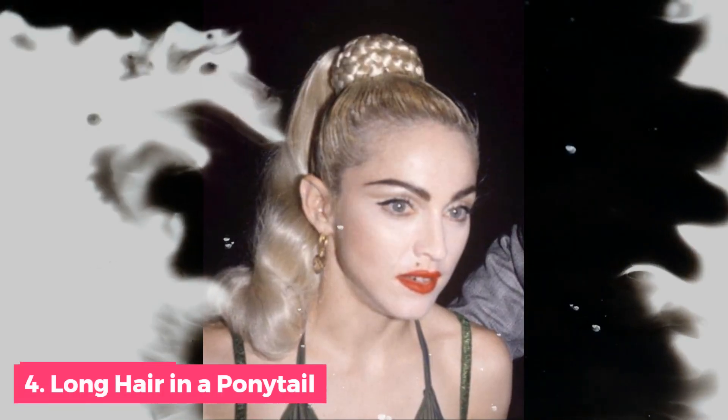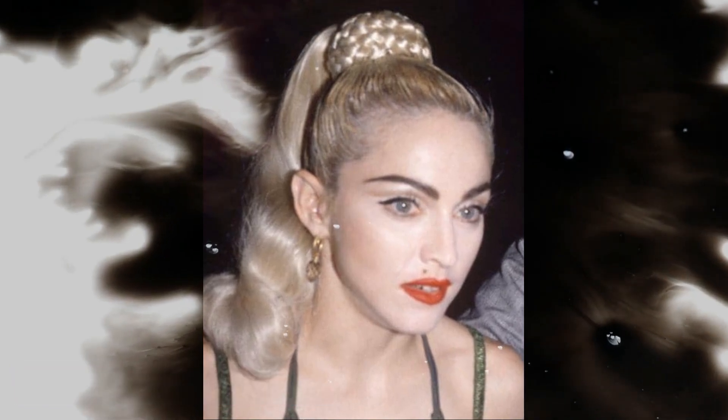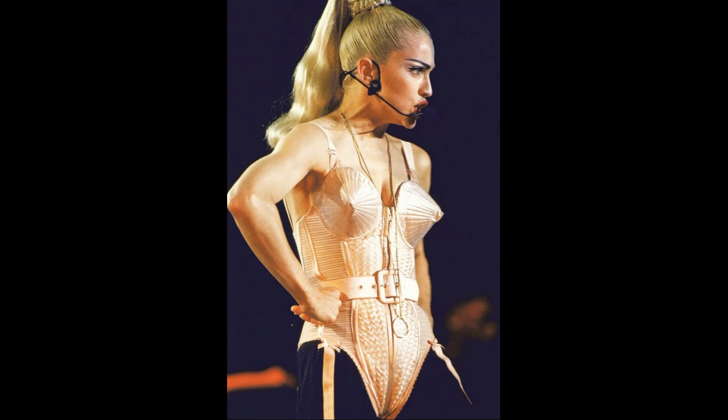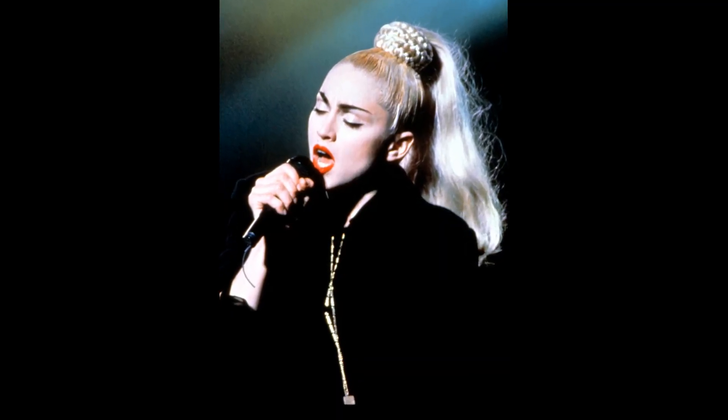Number 4: 1990 Madonna with Long Hair in a Ponytail. With her high-impact braided ponytail and conical bra, Madonna presented the world with one of the most recognizable looks in the history of her career.